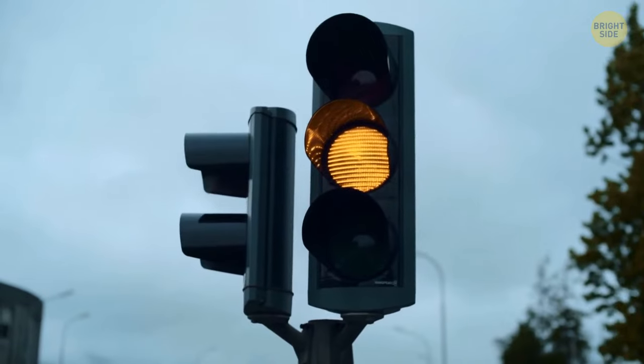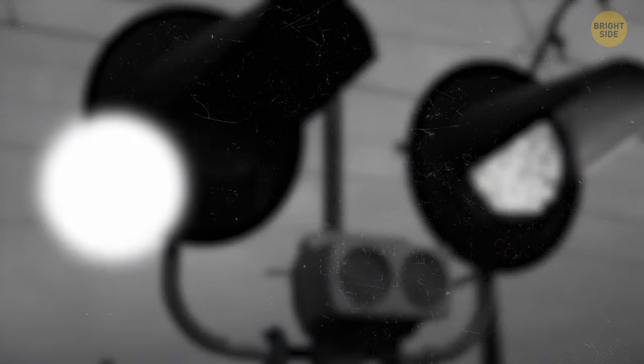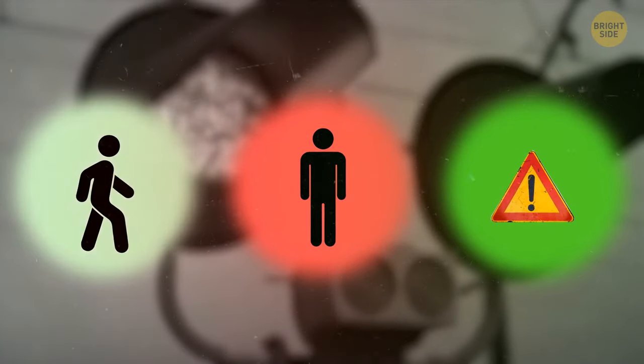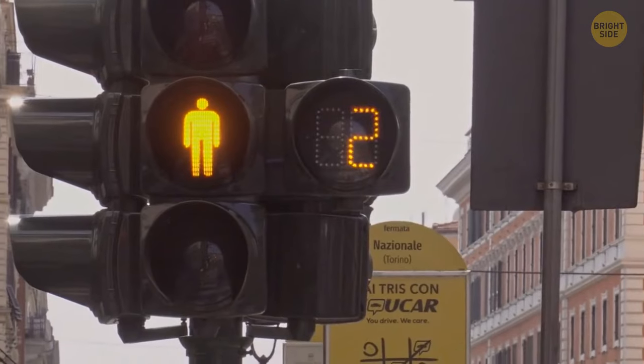Why are traffic lights red, green, and yellow? Before traffic lights for cars, there were traffic signals for trains. At first, railroad operators used white to mean go, red to mean stop, and green to mean caution. But white light could easily be mistaken for stars during the nighttime, so railway companies changed white for green to mean go and yellow to mean caution, because these colors are easily distinguishable. Eventually this tradition spread to traffic lights for cars and became a standard. As for red, it has the longest wavelength, meaning drivers can see it from a greater distance. Yellow was chosen as a caution sign because it has a slightly shorter wavelength than red but still longer than green.